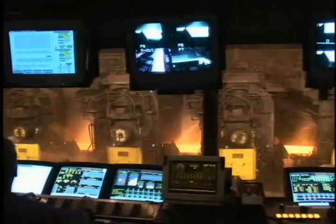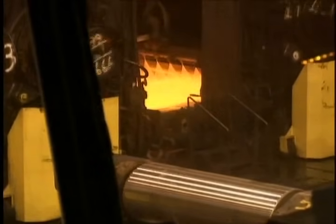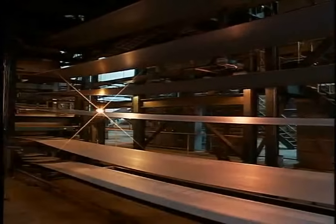And the entire process is untouched by human hands, controlled instead by operators using state-of-the-art, automated equipment in pulpits that overlook the action. Next, we move to the pickle line, where coils move through an acid bath that cleans the surface.